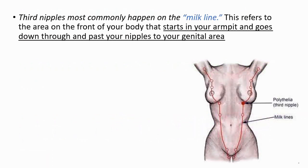They generally occur around the milk line. The milk line refers to the area that starts from your armpits, goes down through and past your nipples, through your genital area.